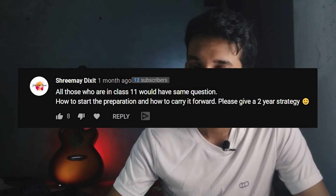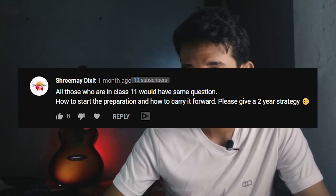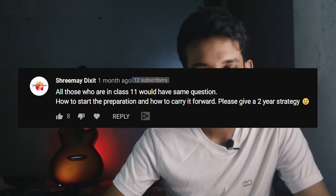Moving on — a question from all those who are in class 11th: how to start preparation and how to carry it forward? Please give a two-year strategy. For the first part, just start — start with the first chapter of each subject. As for a two-year strategy, strategy is a highly subjective and personal thing. The same strategy doesn't work for everyone, so I can't really give you one strategy that will work for each and every one of you.